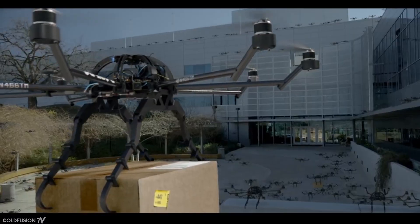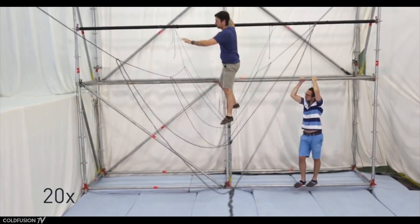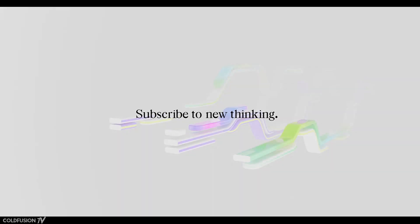I'm going to put it to you guys — what do you think? Do you think this is the future of construction, or do you think it's kind of pie in the sky? Let me know your thoughts in the comments below. Anyway, this has been Dagogo, you've been watching ColdFusion. Give this video a thumbs up if you liked it, and don't forget to hit that subscribe button if you're new. Cheers guys, and I'll see you again soon for the next video.